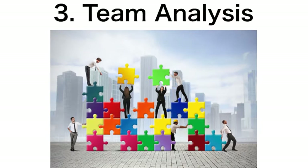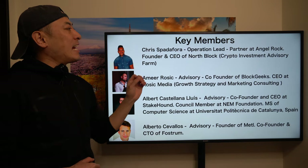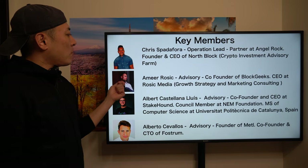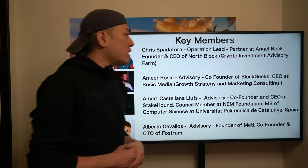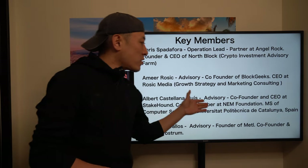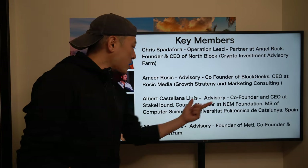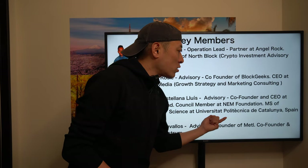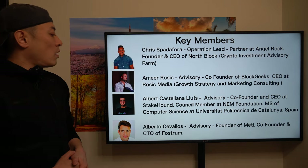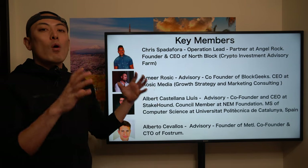Number three: team analysis. The four key members are: Chris, operation lead — partner at Angel Rock, a Canadian incubator, and founder/CEO of North Block, a crypto investment advisory firm; Emil, advisory co-founder of Brock Geeks and CEO of Logic Media, a growth strategy and marketing consulting business, also a serial tech entrepreneur; Albert, advisory co-founder and CEO at Stake Hard, council member at the Name Foundation, with a Master's in Computer Science from the University Polytechnic of Catalonia, Spain; and Alvator, advisory founder of Methi and co-founder/CTO of First Round. All serial entrepreneurs — not a bad team, but the DAO organization is still unclear.